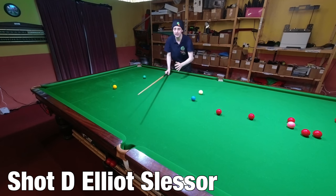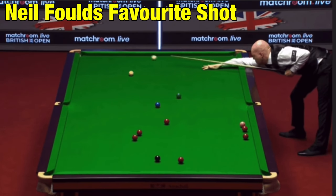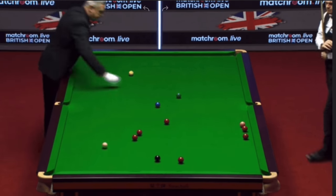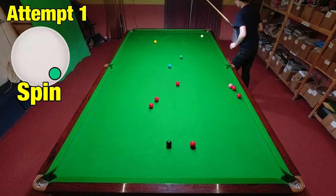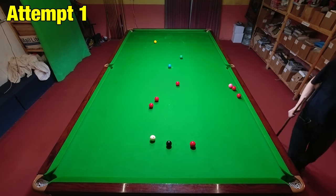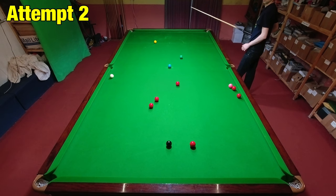Elliot Slessor had a great week, and this impressive shot on the brown just highlighted how well he was playing. He spins the cue ball across the table a couple of times to finish perfectly on the red next to the black. What was really worrying me about this shot was that I might not be able to get enough power into the cue ball. But what really shocked me on my first attempt was I actually overhit it and couldn't see the red. The right hand side I'm playing the shot with, along with the backspin, actually makes the cue ball spin really, really quickly across the table.